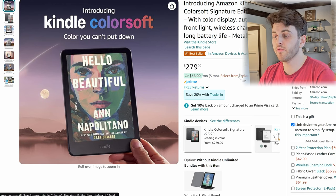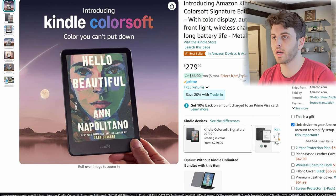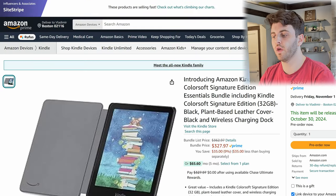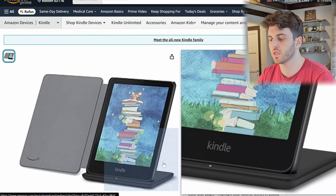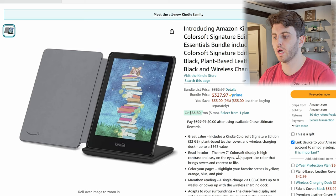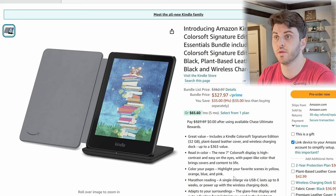It is a 7 inch device, so this kind of competes with the Kobo Libra Color and the Pocketbook Era. One of the changes is that it does have wireless charging, so there's a dock you can buy in a bundle — about 50 to 60 dollars more — which gives you that kind of convenience. I wonder if this will double as a nightstand device — we'll see.